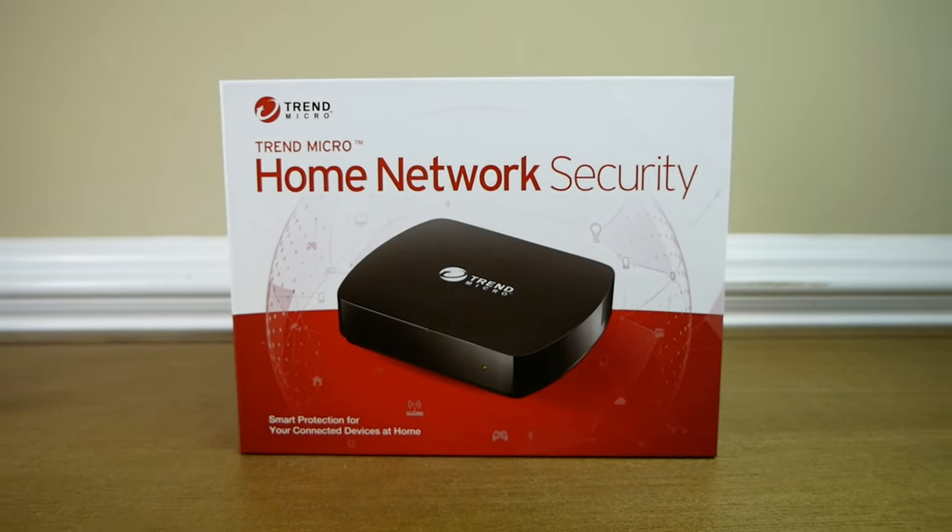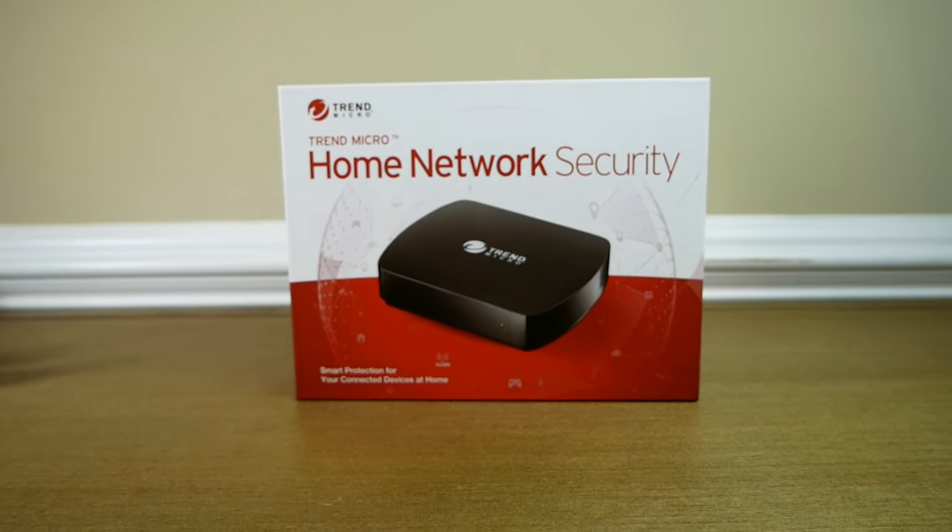In addition to that, it gives you full control to see and manage everything on your network, and it also includes restrictions and parental controls. Full disclosure: this video is sponsored by Trend Micro and they did provide this product for free to review and share with you guys, but as always you're going to get my 100% honest opinion. I've used it for a little while and I'm going to tell you exactly what I think about it.